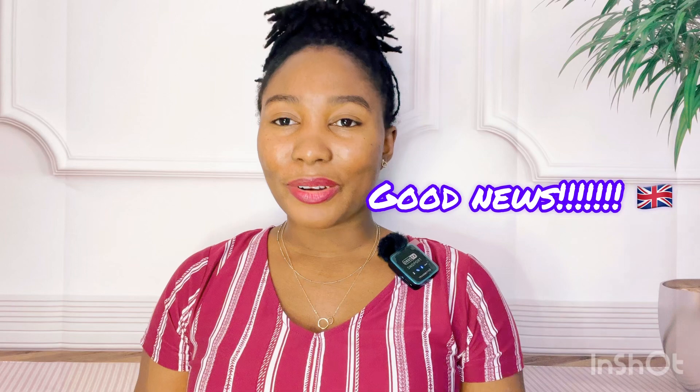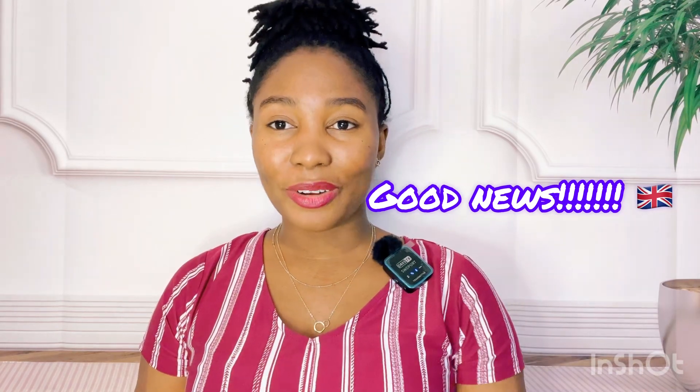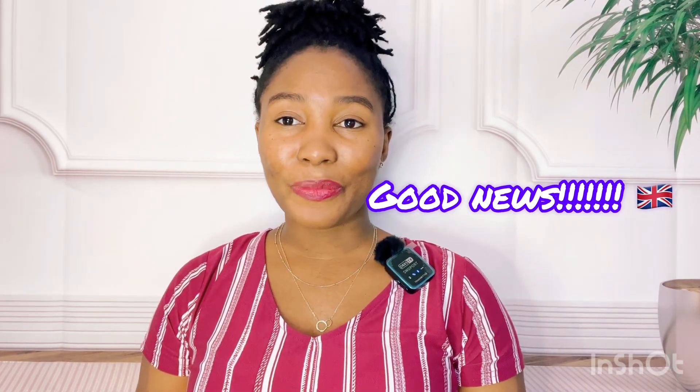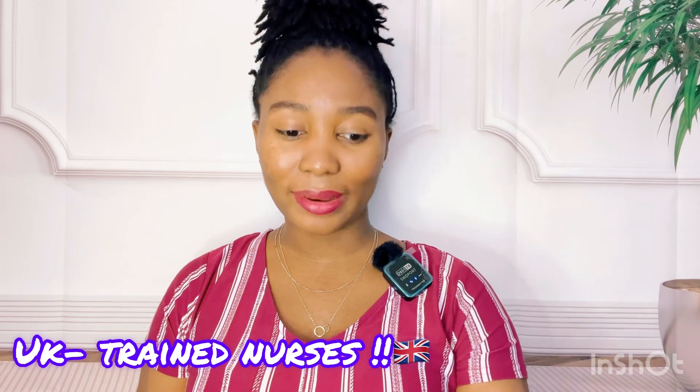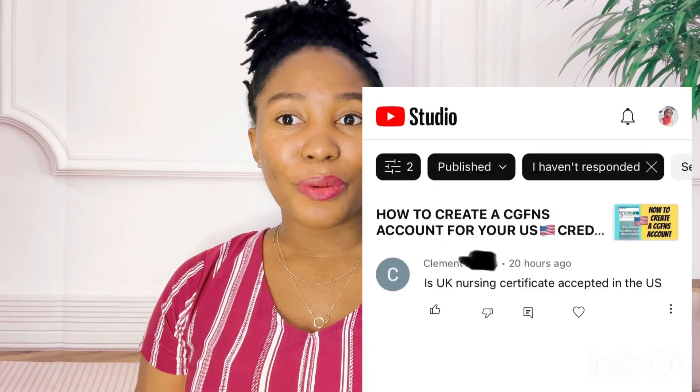Self-sponsorship gives you the ability to have direct higher jobs. Now, the main agenda for today: I know most of you UK-trained nurses — people who did nursing or studied nursing in the UK, England — have been trying to find out if you can work in the USA.